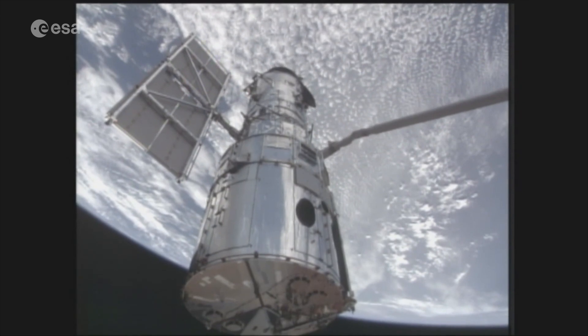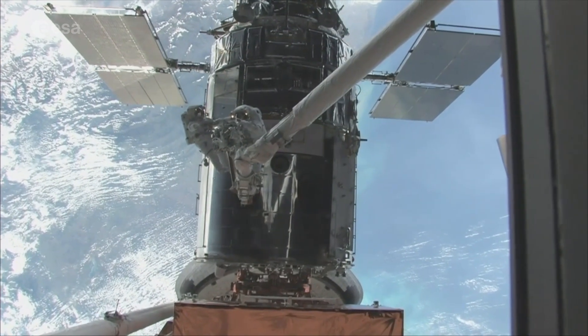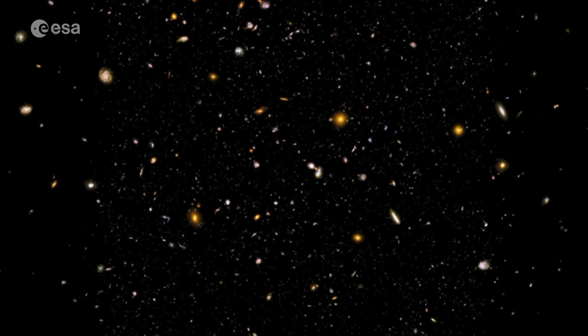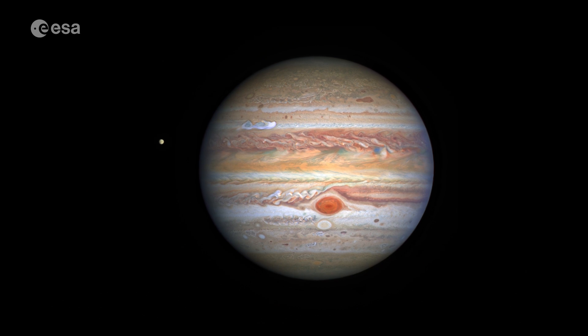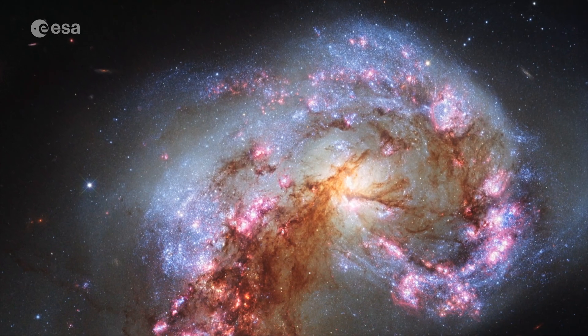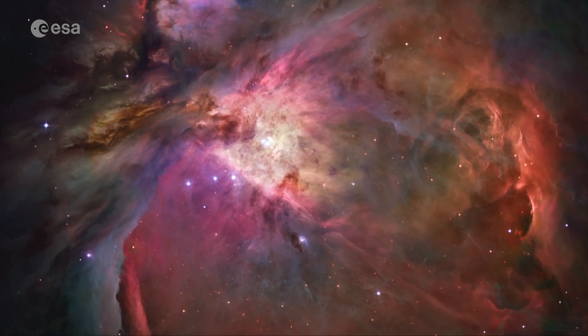In orbit now for more than 31 years, the Hubble Space Telescope has already transformed our view of the cosmos. It's revealed the accelerating expansion of the universe, the birth and death of stars, the evolution of galaxies, and storms on Saturn and Jupiter. But Hubble primarily detects visible light,